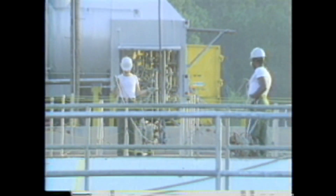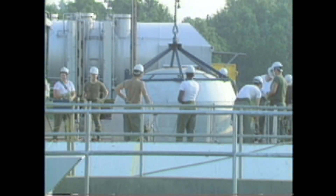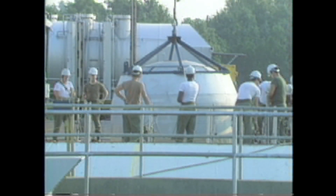The Titan II airframe was a two-stage aerodynamically stable structure that housed and protected the airborne missile equipment during powered flight. After downloading the liquid propellants, the stage two airframe was removed.